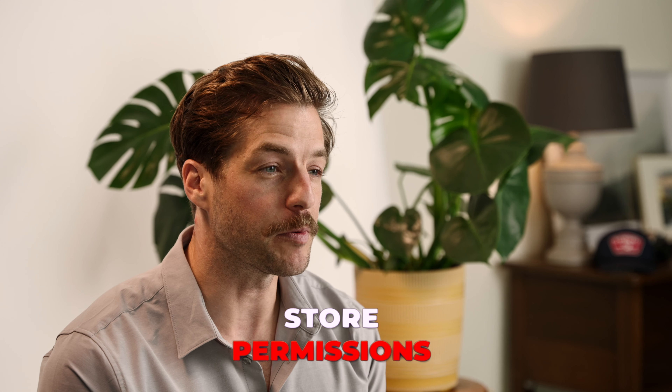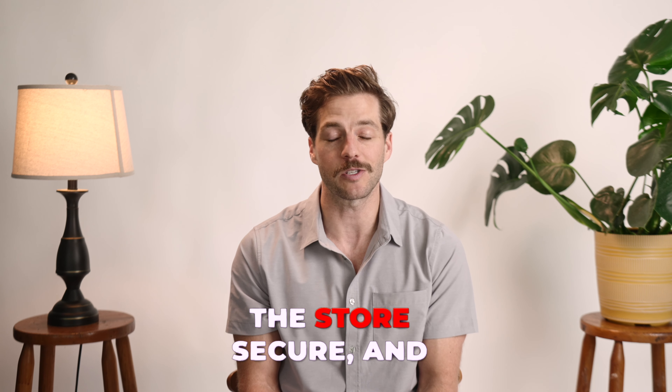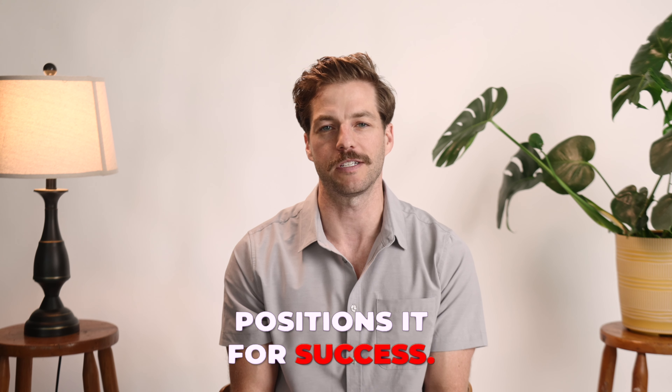So remember, company store permissions are the superpowers that make your team work better, keep the store secure, and position it for success.